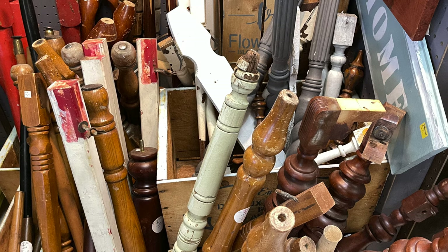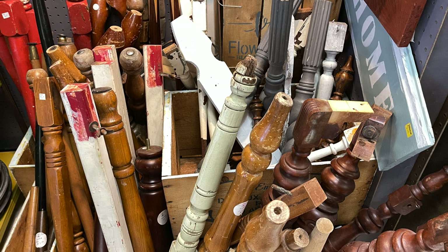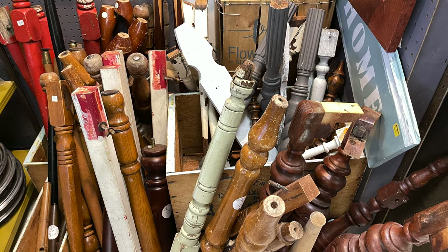Of course I carry salvaged legs. After this video was recorded I got a huge haul and have completely restocked this area.